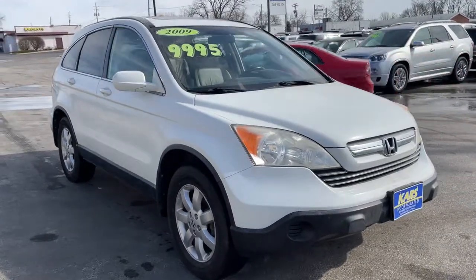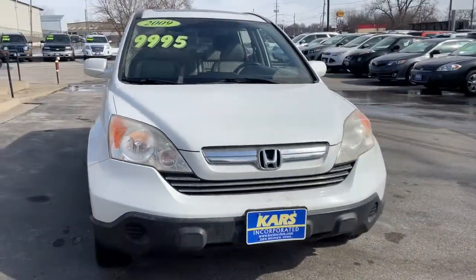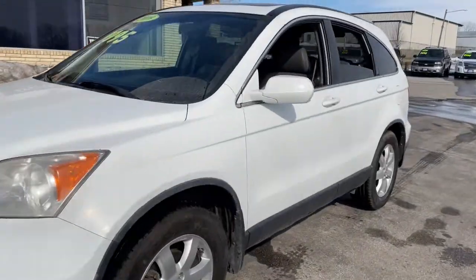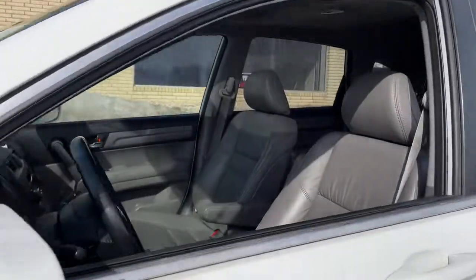This could be the car for you. The 2009 Honda CR-V. With less than 150,000 miles on the odometer, this vehicle provides excellent value.